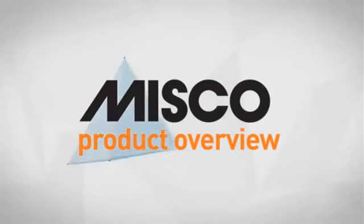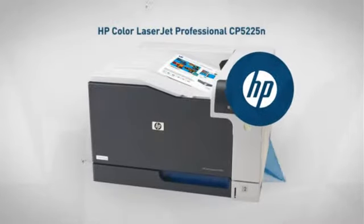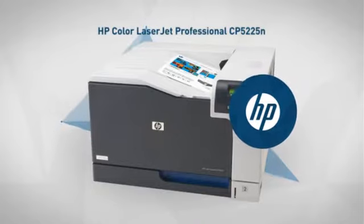Welcome to another MISCO product overview. Today we look at this fast color laser printer from Hewlett-Packard, so let's dive in.